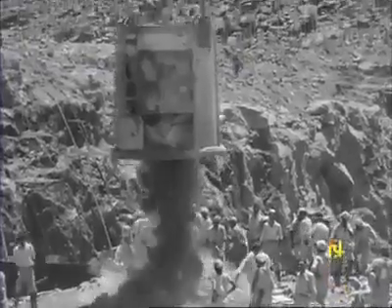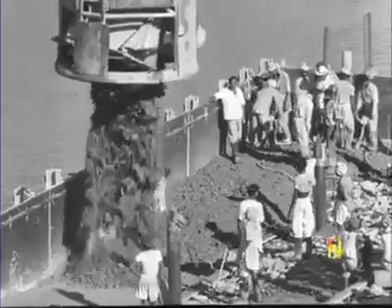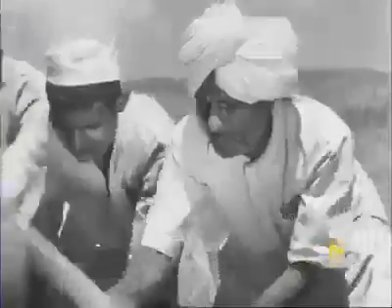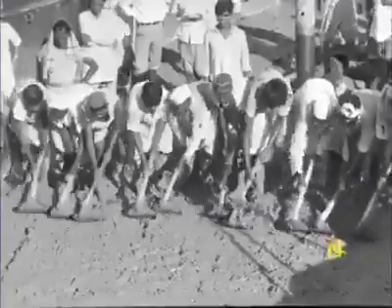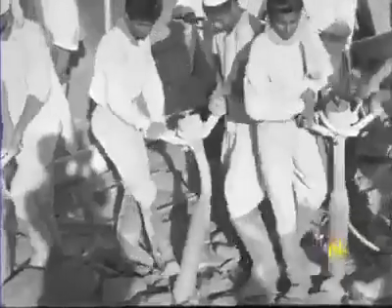One of the special features of the dam is that it is going to be built of rubble concrete. This means that there will be large stones mixed with the cement concrete, so less cement will be used and more local material and labour. It is both strong and economical.